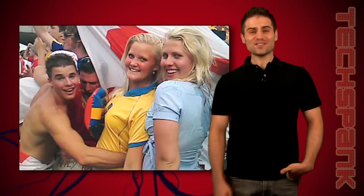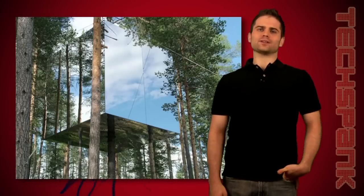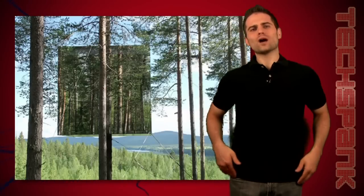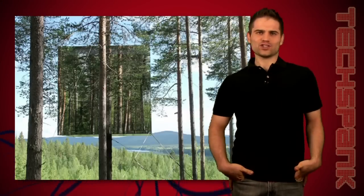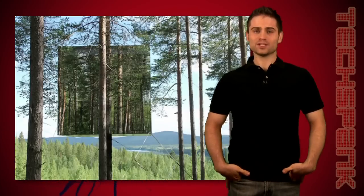Leave it to the Swedes — they built an invisible treehouse. Only, it's not invisible, it's made out of mirrors. So leave it to the Swedes, they built a treehouse made out of mirrors. Why make it with mirrors on all sides? Well, besides being a badass future treehouse, it also reflects everything around it, which makes it hard to see, especially for birds.